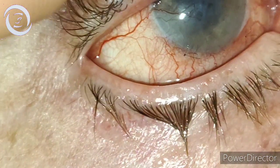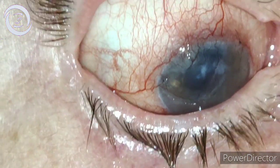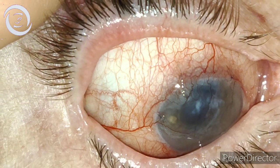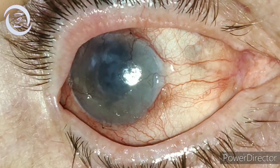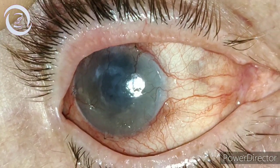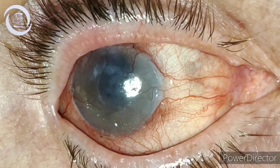So now I am planning to remove those stitches because the amniotic membrane has already done its job. The patient is extremely satisfied and happy. That's the follow-up case of post amniotic membrane grafting for painful pseudophakic bullous keratopathy.